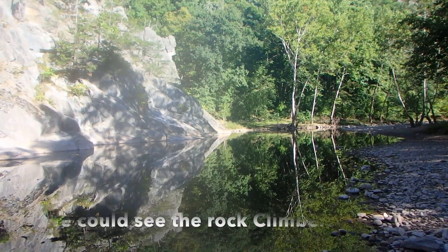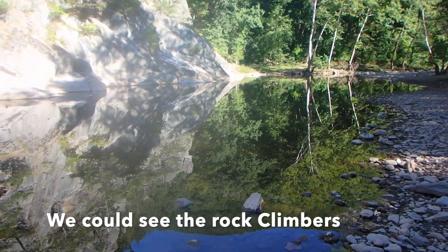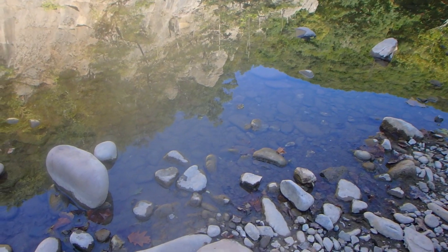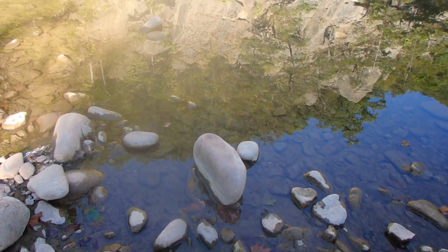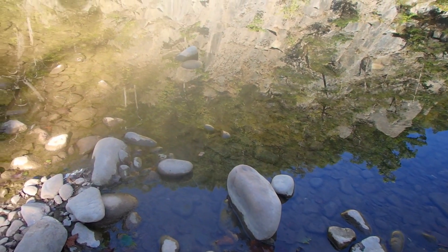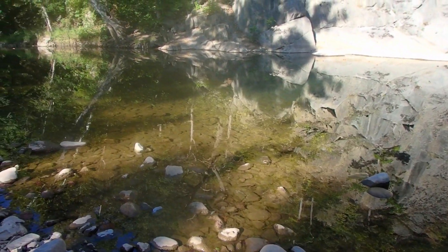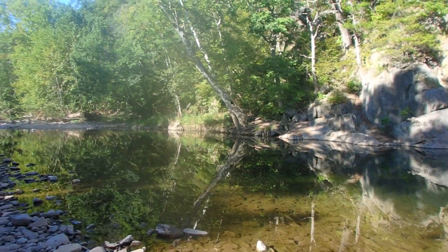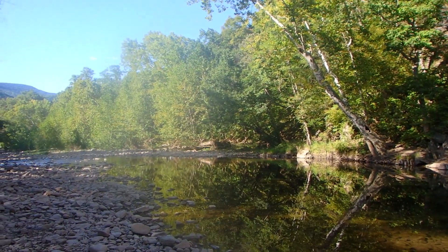I could hear them climbing up on the rocks nearby. One of the locals mentioned that climbing is the one thing they'd get into, and we agreed that it wasn't for us either. There were little fish everywhere in the swimming hole — pretty cool spot overall.